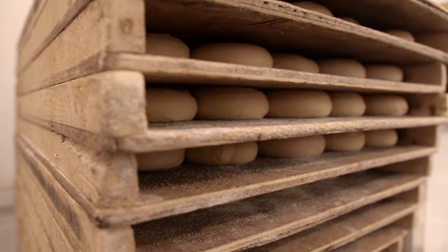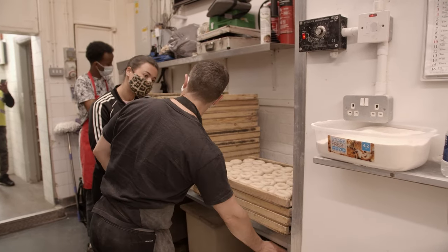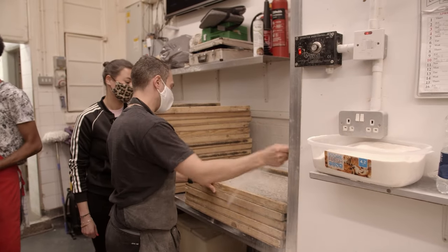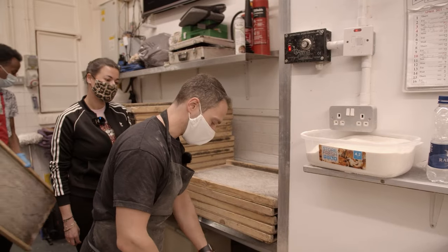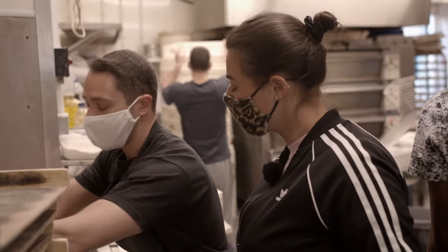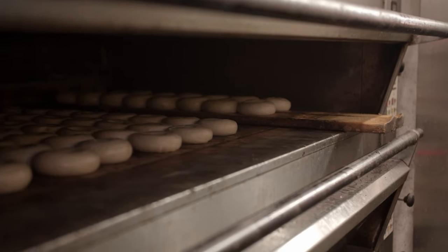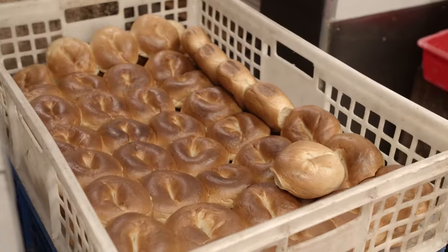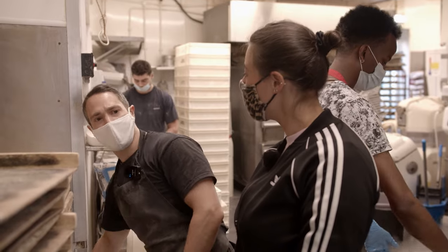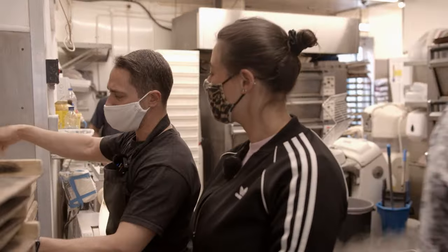One team member has been working here for 20 years — he started whilst at university to help out his dad who was getting older. He loves the idea of a family trade being passed down from generation to generation. They make around 2,000 to 3,000 bagels a day, including wholesale. Asked about New York bagels, he says he's been a few times: 'Everyone raves about them — I think these are better personally.'